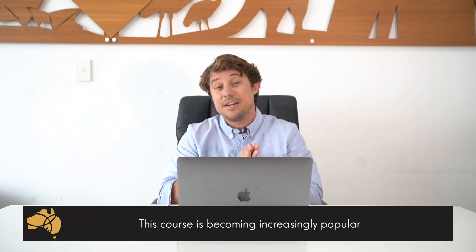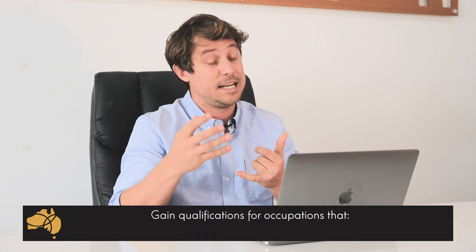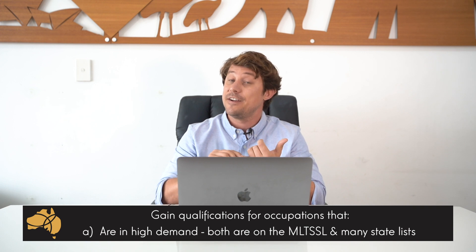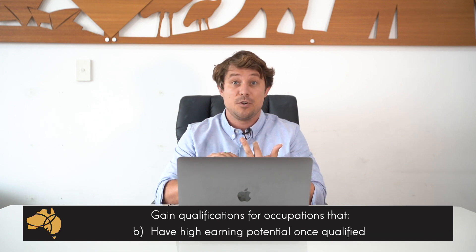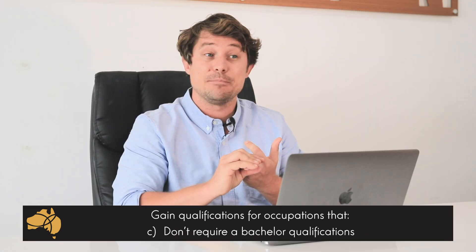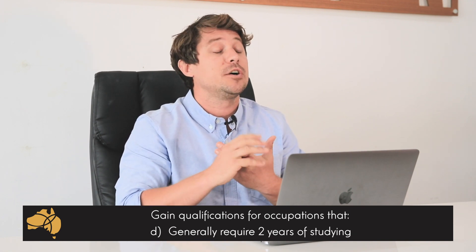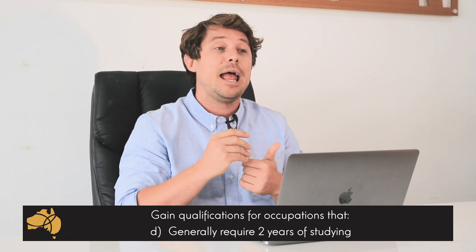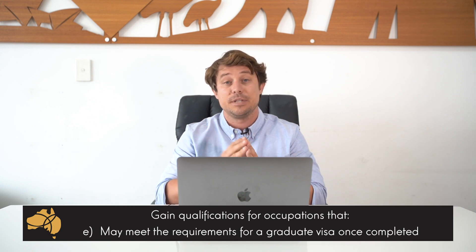This course has become increasingly popular recently with a lot of our students, mainly because it can skill you in an occupation — civil engineering technician or civil engineering draftsperson — both of which are in very high demand and are on the medium to long-term list and also on most state lists. These occupations pay quite well, don't require you to study at a bachelor level, usually only take about two years to study for, and if you study the right course it may allow you to obtain graduate work visas upon completion.